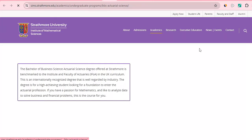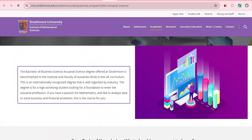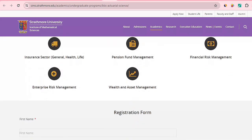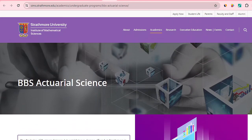Strathmore University is a private university known for business-related courses, but they also offer Actuarial Science. You will gain understanding of actuarial mathematics, enterprise risk management, and business knowledge. Career opportunities include working for insurance companies and banks. Check with Strathmore University as they also offer this course.